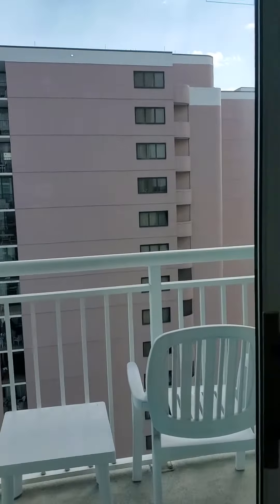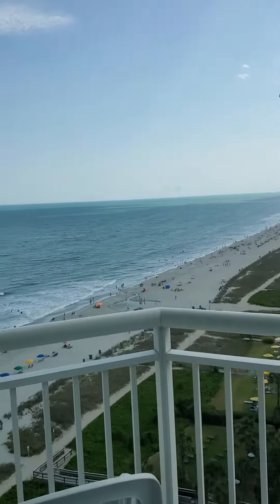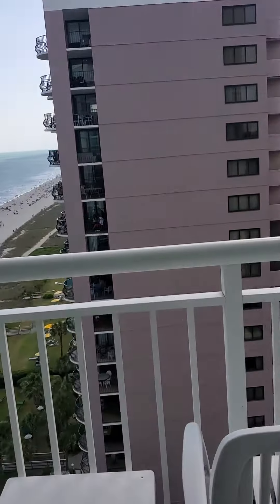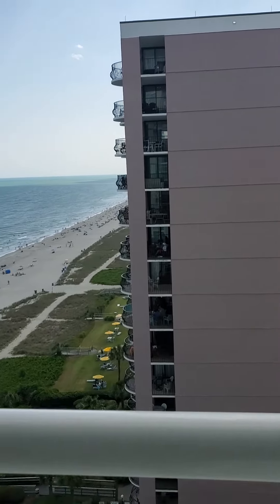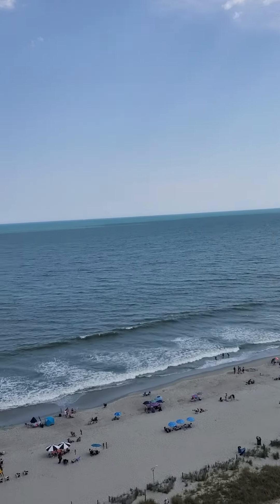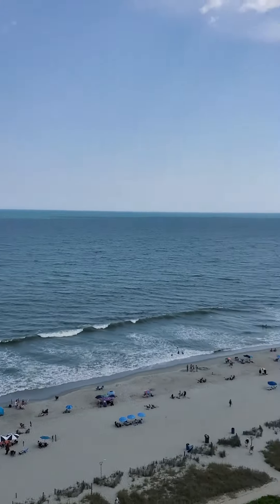I'm going to step out onto the balcony from the bedroom, but you can see what you have for a view from the bedroom. And now onto the balcony itself — you can see it's a really nice view here as well.